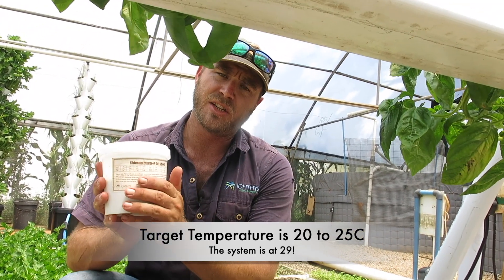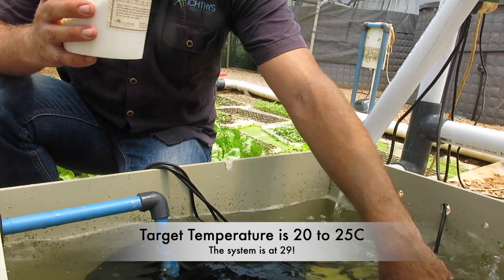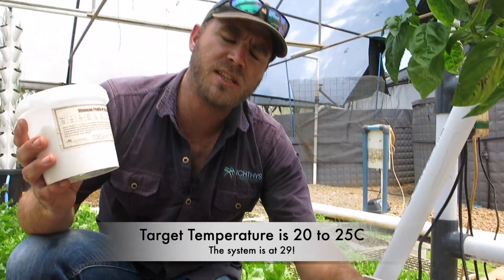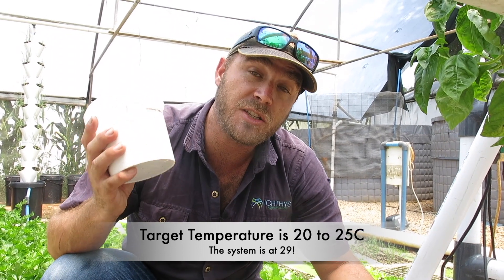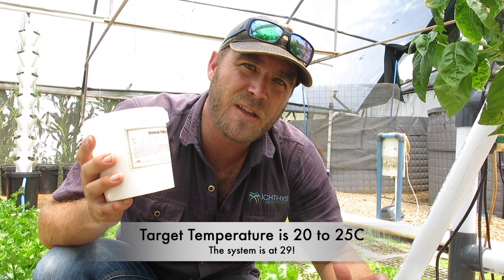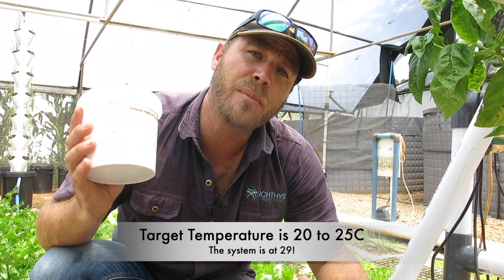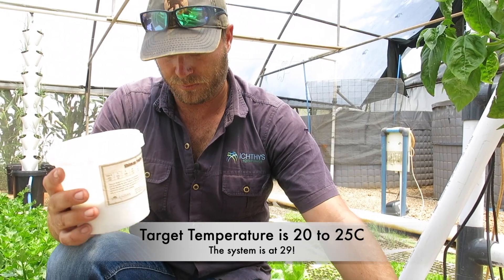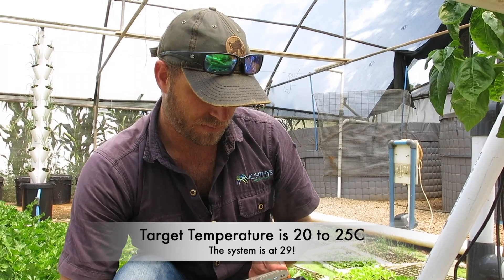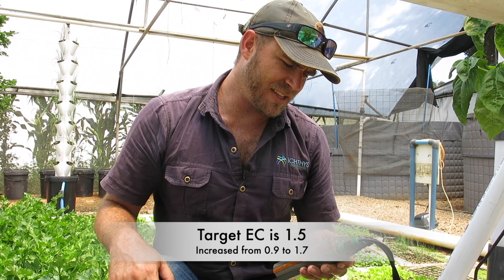Let's go ahead and get my multi-mix Shiman in here. I'm aiming for between 1.5 and 2.0 for my EC to be sufficient. Now because this contains potassium, I am not going to be adding calcium today — remember, calcium and potassium bind, so you never add them at the same time. Because I'm adding my multi-mix today, I'm leaving calcium aside and will add that next week.